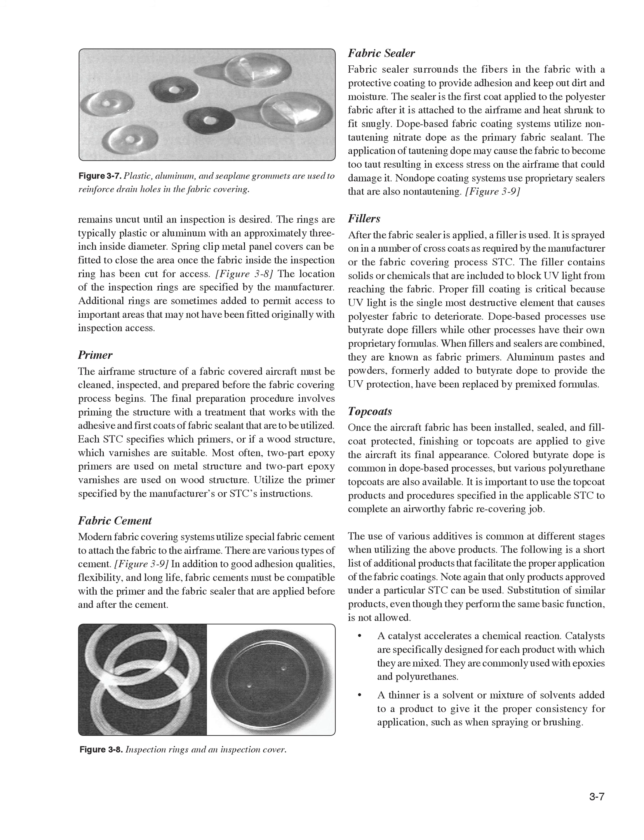Fabric Cement. Modern fabric covering systems utilize special fabric cement to attach the fabric to the airframe. There are various types of cement. In addition to good adhesion qualities, flexibility, and long life, fabric cements must be compatible with the primer and the fabric sealer applied before and after the cement. Fabric Sealer surrounds the fibers in the fabric with a protective coating to provide adhesion and keep out dirt and moisture. The sealer is the first coat applied to the polyester fabric after it is attached to the airframe and heat shrunk to fit snugly. Dope-based fabric coating systems utilize non-tautening nitrate dope as the primary fabric sealant, as tautening dope may cause excess stress on the airframe.